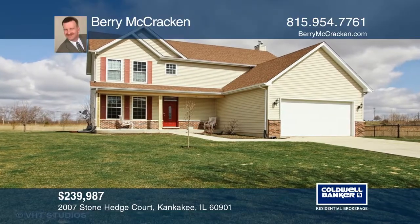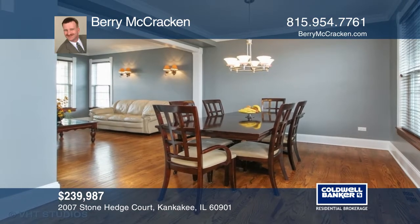This quality four-bedroom home features stunning hardwood floors and custom wood window sills, trim, and crown molding.